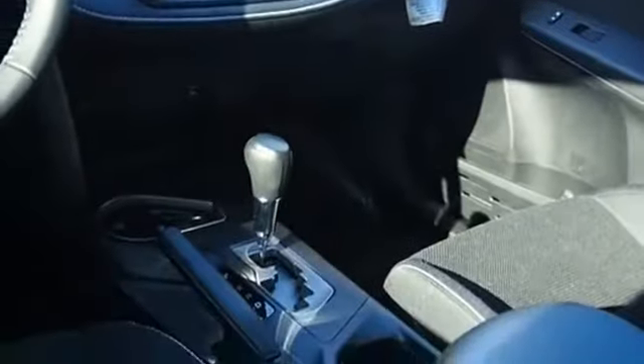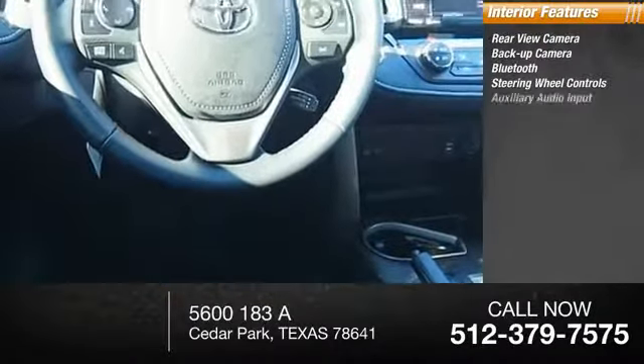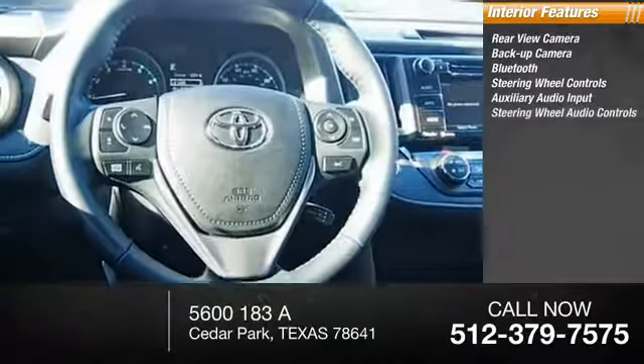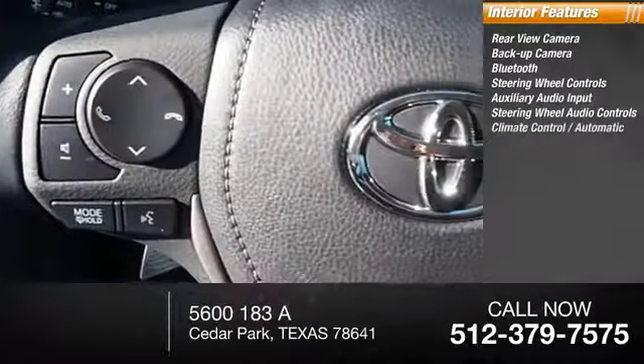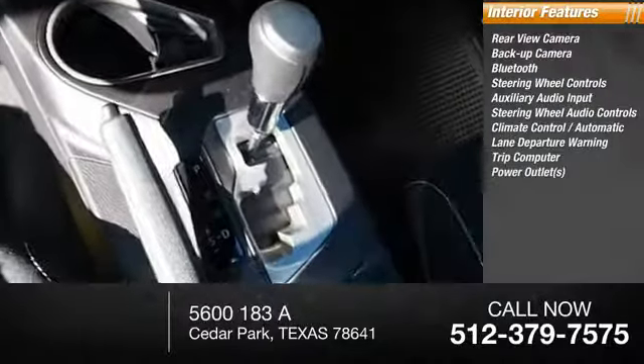Inside you'll find a rear view camera, backup camera, Bluetooth, steering wheel controls, auxiliary audio input, audio controls, automatic climate control, lane departure warning, trip computer, and power outlets.